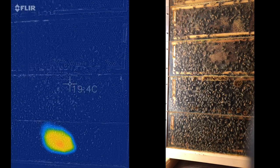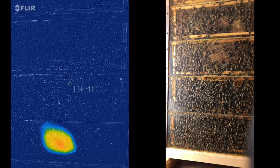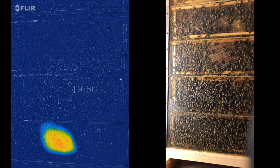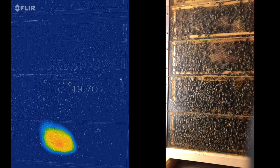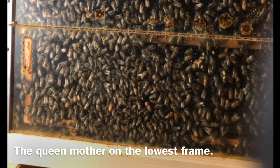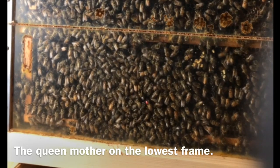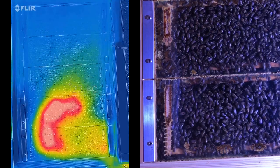In addition, they protect the queen from loss of fertility, as sperm accumulated in the spermatheca can be damaged at temperatures lower than 15 degrees. The queen mother always moves within the limits of the part of the hive heated by the bees. These areas can be seen well only with the help of a thermal imaging camera.